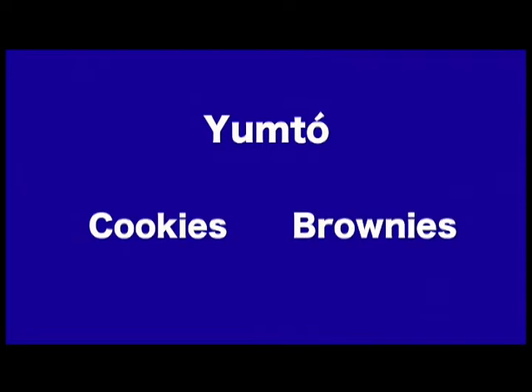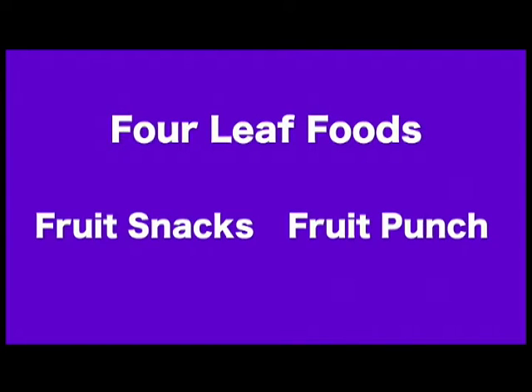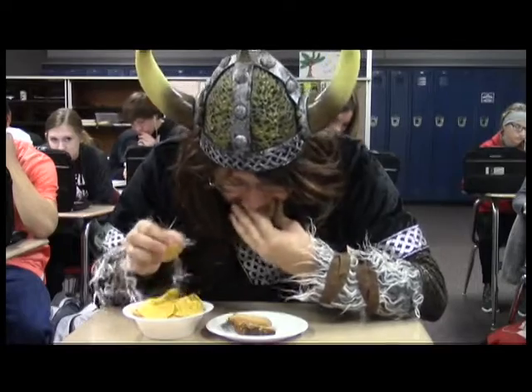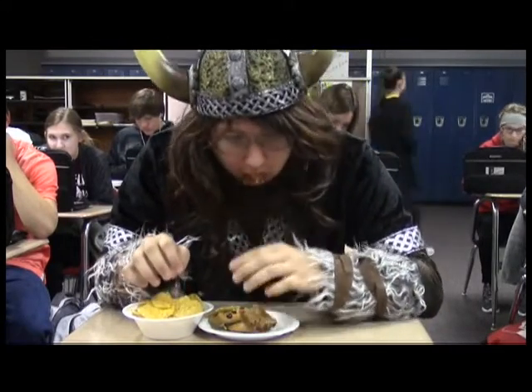Where'd you get all that food? I got it at Market Day. What's Market Day? Market Day is November 19th during seminar. Yumto will be selling cookies and brownies. The Hrachak Company will be selling cookies and ice cream. Four Leaf Foods will be selling fruit snacks and fruit punch. And Beans will be selling pizza and snow cones. Remember, Market Day is November 19th during seminar. Bring your money. Market Day!